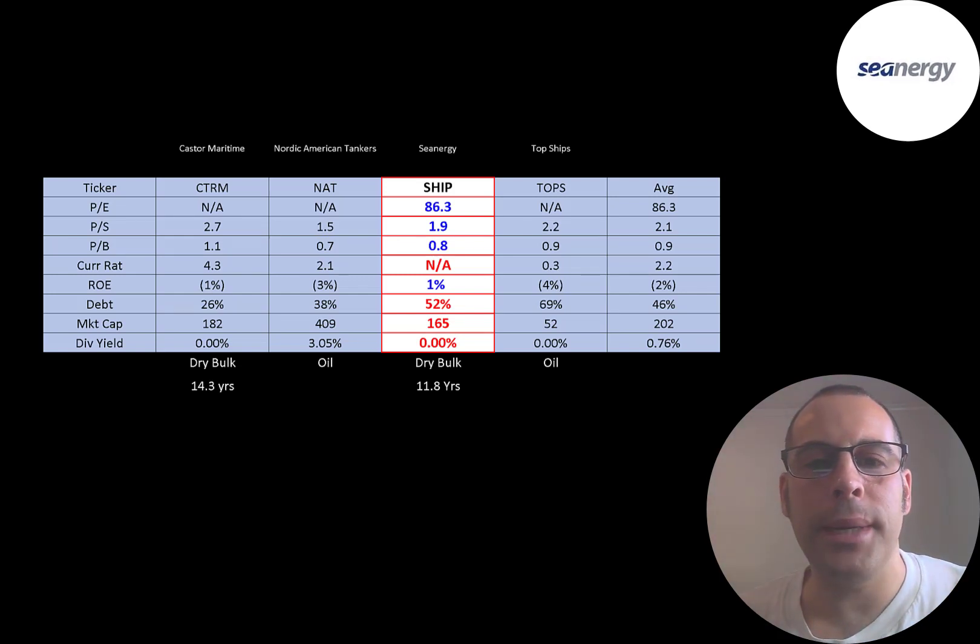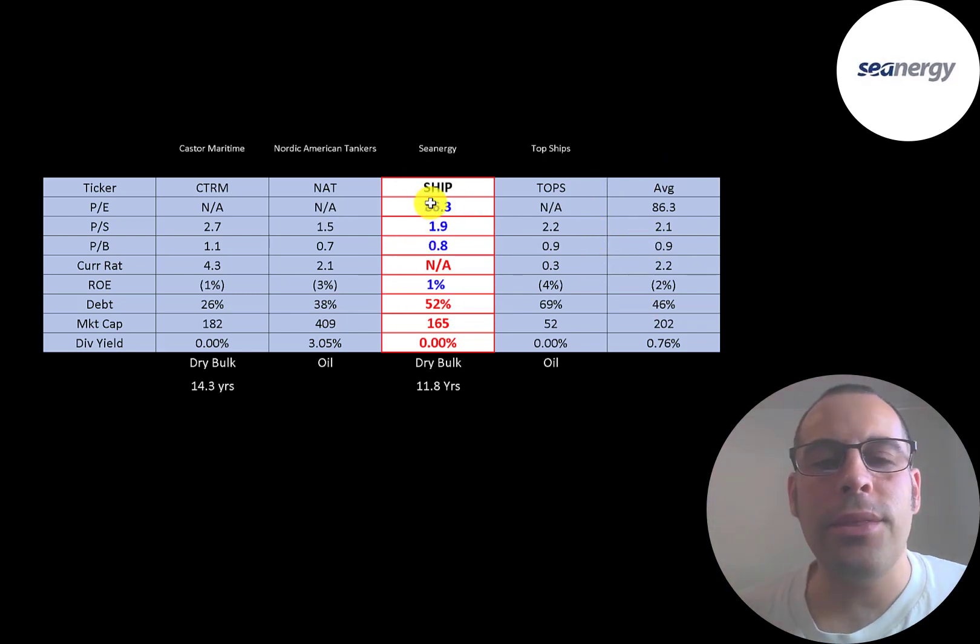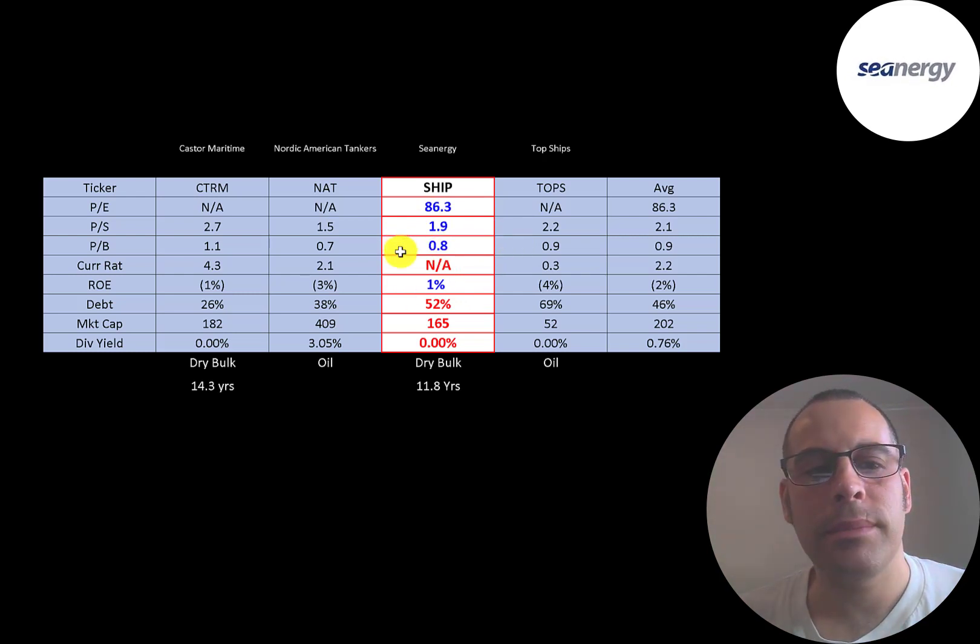The best way to look at ratios is to compare them to companies in the same industry. I've done videos on Castor Maritime, Nordic, and Topps Ships — all in the same industry as CNG. Numbers in red mean worse than average; blue means better. CNG is the only company that reported positive earnings. All companies have pretty good price-to-sales ratios, and CNG is a little better than average. All have good price-to-book ratios, and CNG is again better than average. CNG is similar to Castor Maritime since they both do dry bulk. CNG looks better than Castor Maritime because they have a younger fleet and positive earnings.